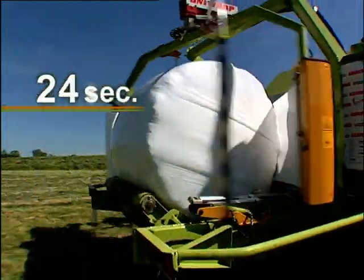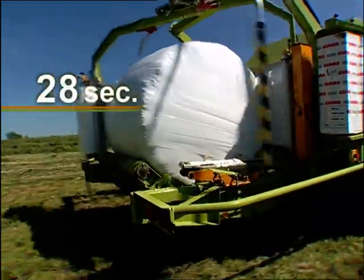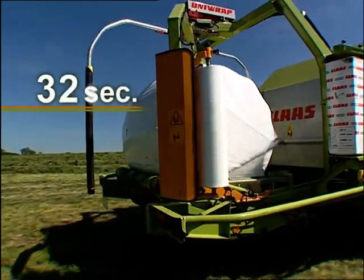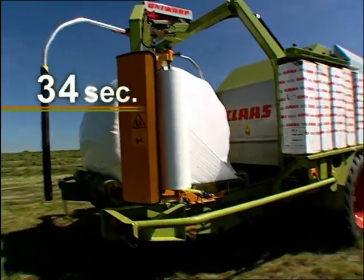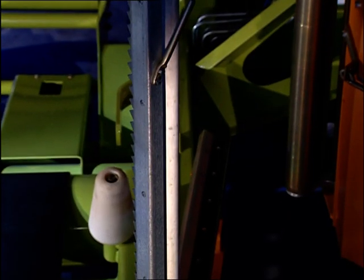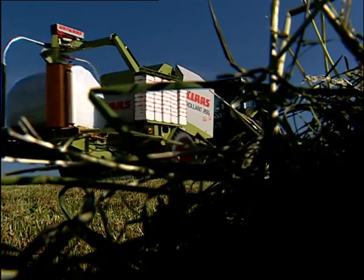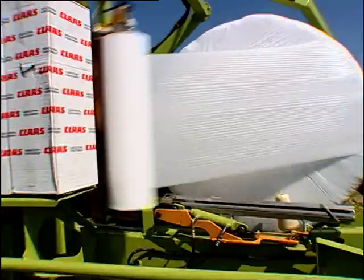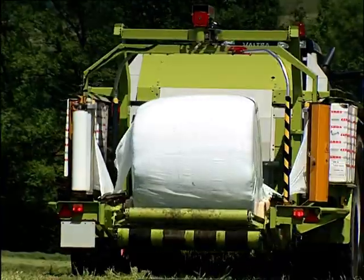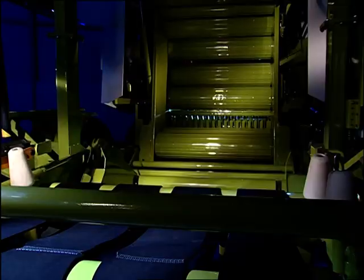Another advantage: the firm location of the bale on the table makes working across slopes much less hazardous. Yet another advantage: unparalleled standards of reliability. The film shears clamp the film again at the end of the wrapping sequence, so the next wrapping cycle can be initiated automatically. The complete process is controlled by sensors and synchronized with the wrapping arms. The driver can easily adjust and monitor the wrapper functions using the large display of the CCT operating terminal fitted in the tractor cab.